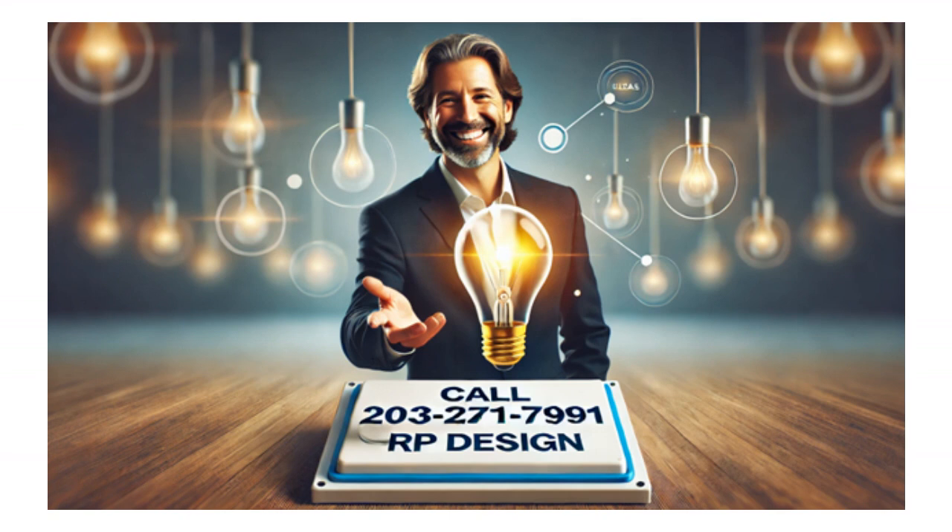If you found this video helpful, please give it a thumbs up. Don't forget to subscribe to our channel for more expert insights and strategies. Share your own digital marketing tips or questions in the comments below — we'd love to hear from you. Call us at 203-271-7991 or visit our website at rpdesign.com.